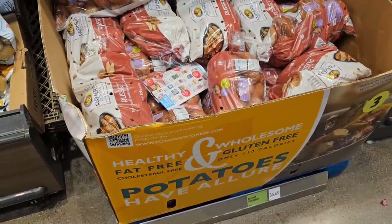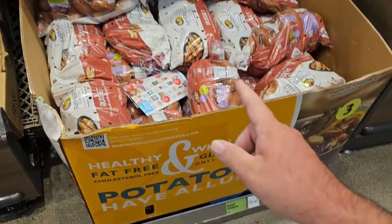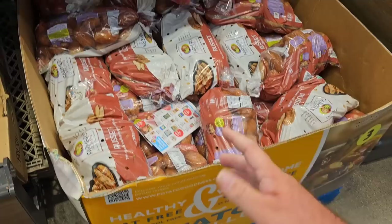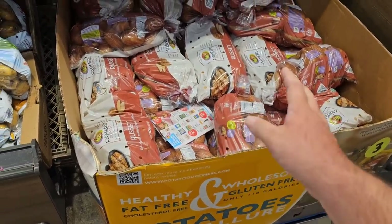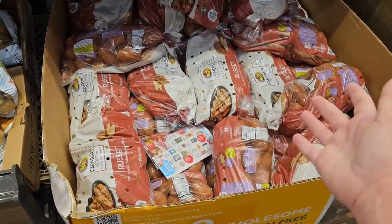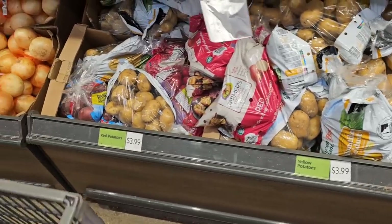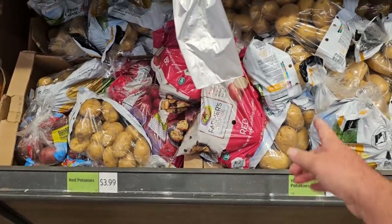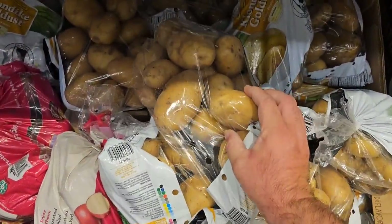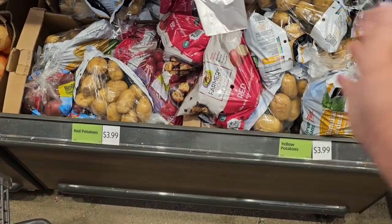I was looking through the potatoes here — they look a lot better than the ones we saw last time. They are still $5.49. Some people were saying theirs had gone back down to $4.99, so hopefully ours goes back down. Remember, just a little over a year ago these were $3.99 forever. $5.49 now — that's still an okay price for 10 pounds of potatoes. They have the red potatoes and gold/yellow potatoes for $3.99. $3.99 for five pounds — that's an okay deal.